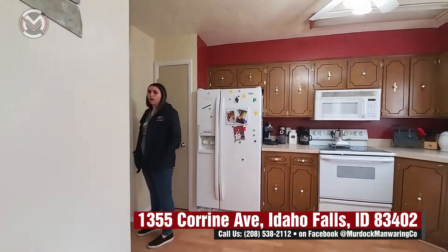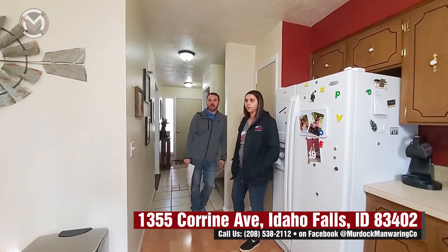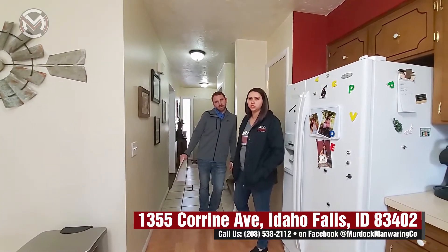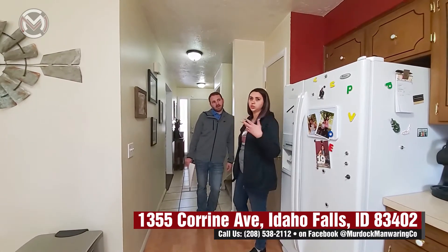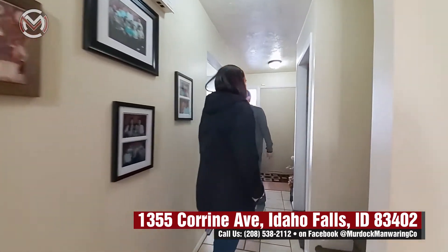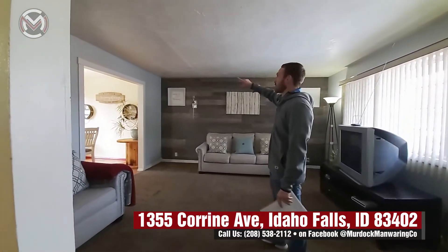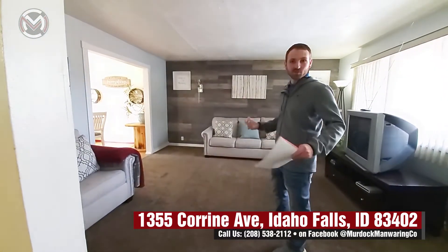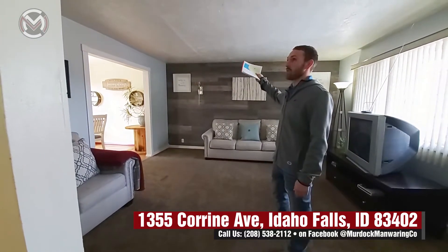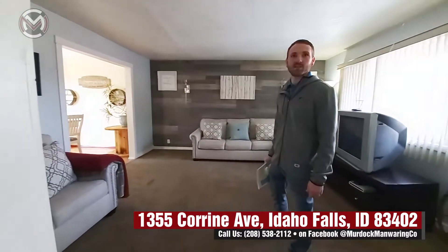For heating, it's all electric — you have ceiling cable heat upstairs and cadet heaters downstairs. The sellers mentioned they do level pay, so it's about $200 a month for all utilities each month throughout the year. I noticed something on the ceiling over there — yes, there is a crack in the sheetrock. They have somebody that's going to be looking at it and taking care of that, and obviously everything's negotiable, but we know about it and we're addressing it and taking the proper precautions.